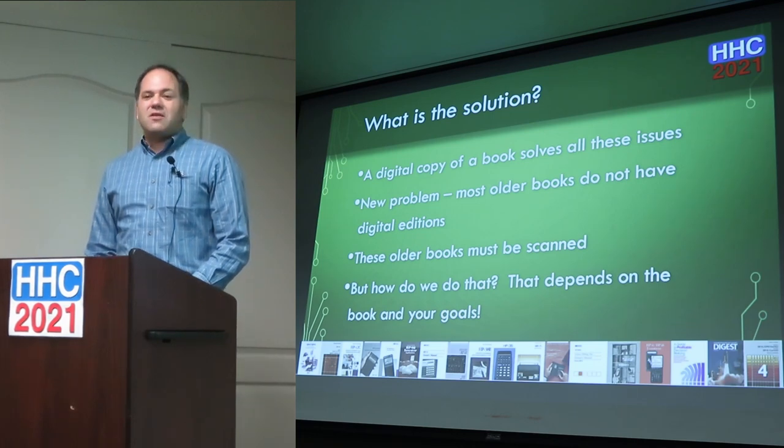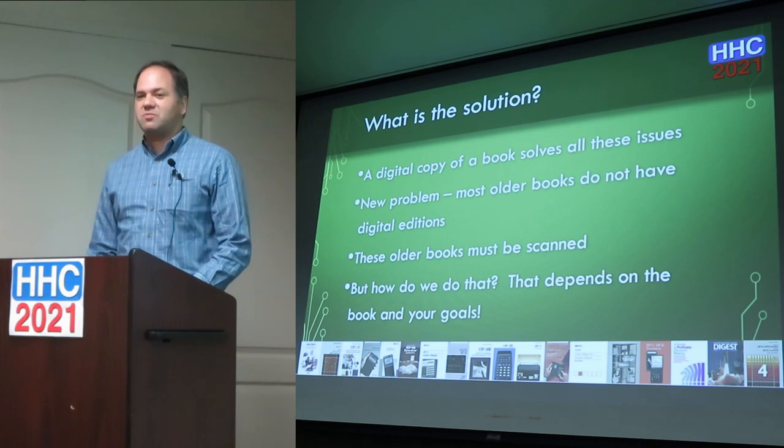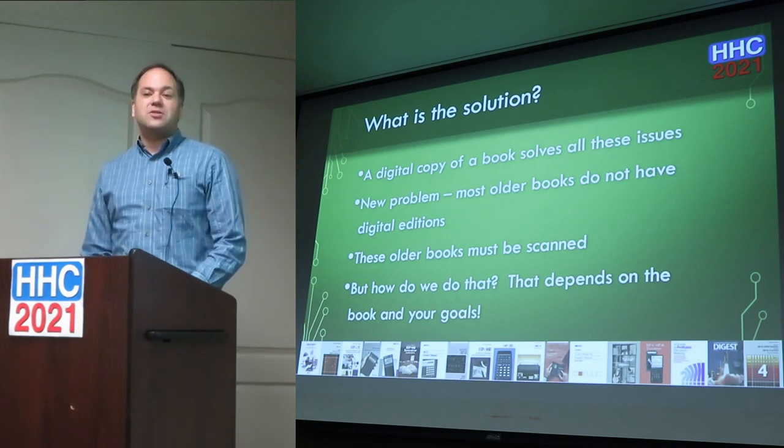One problem is that a lot of books don't have a digital edition. They were created before computers did publishing and never had an electronic copy, even if you could talk to the original publisher to try to get one. So these books all must be scanned to have a digital copy.